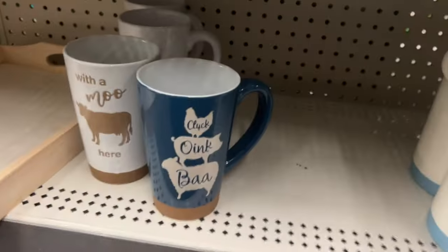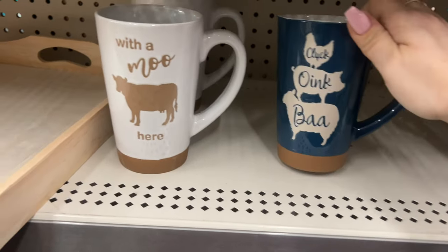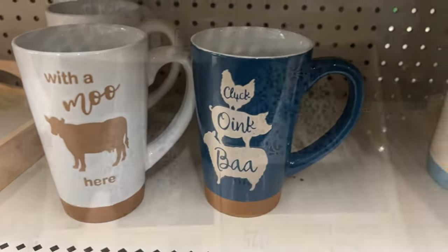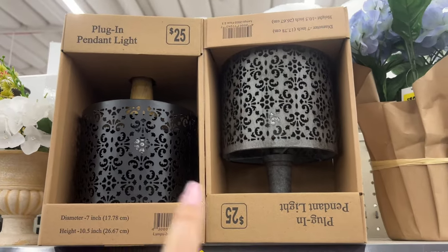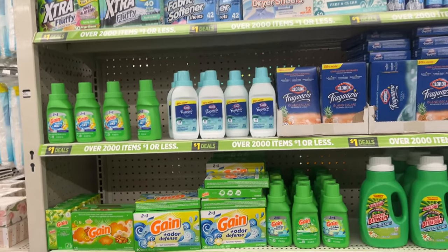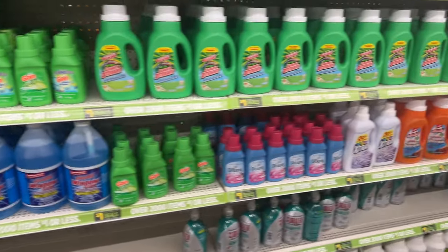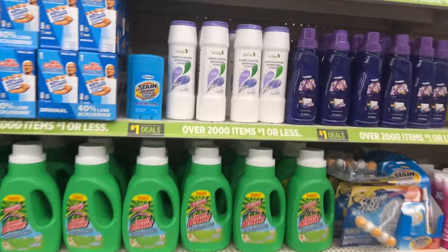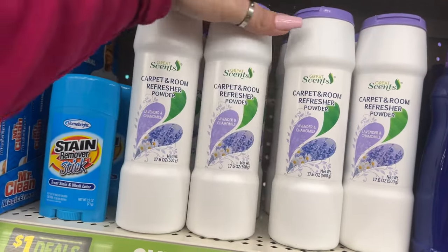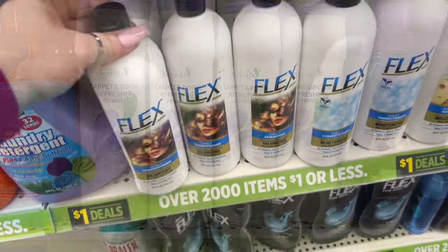Snack bowls for a dollar, and a lot of other cute dollar items — great for putting gifts in. A plug-in pendant light is $25. In the 'Just One Dollar Everyday Deal' section, they have a few new themes including a game for a buck and window cleaner. There's a new carpet and room refresher powder in lavender and chamomile for a dollar — I haven't seen that before.